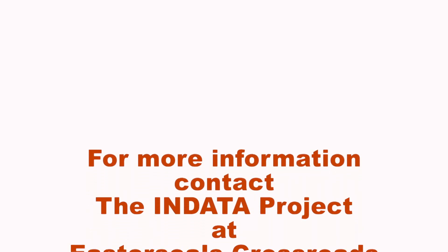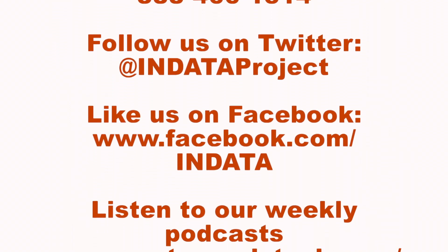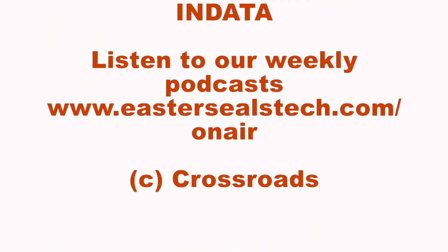That's a great look at Prime Now. That's your tech tip for this week. My name is Brian Norton with the INDATA Project at Easterseals Crossroads in Indiana. We'll see you guys next week!